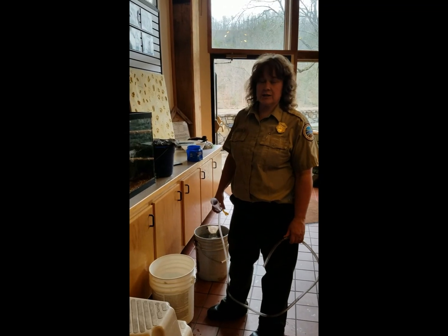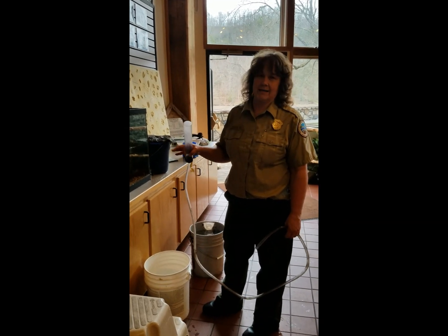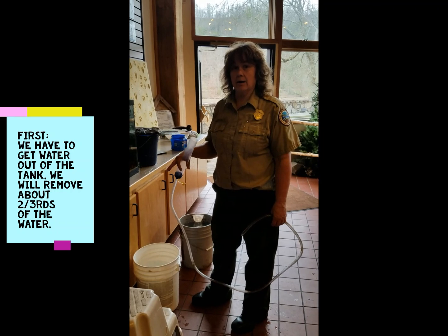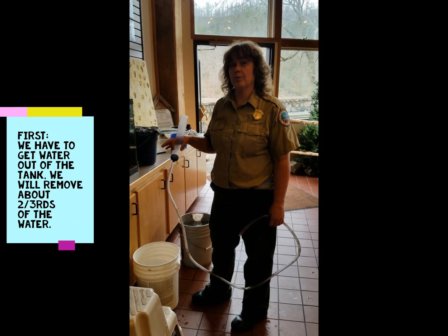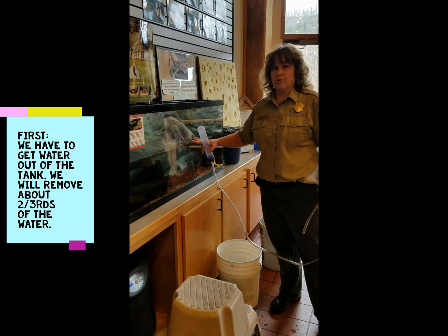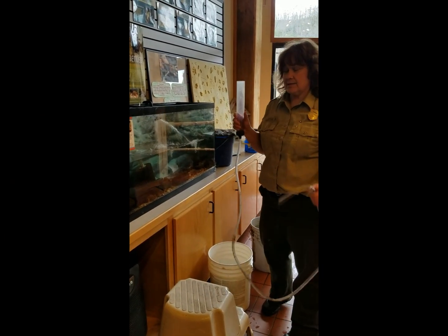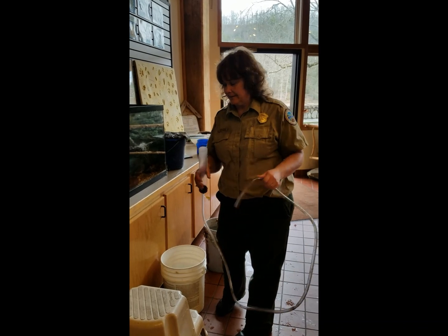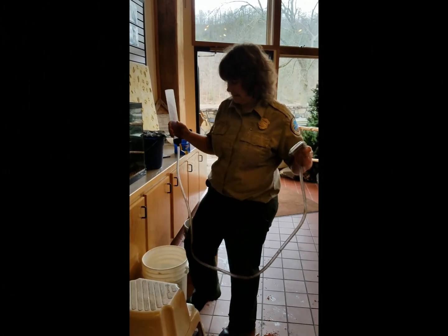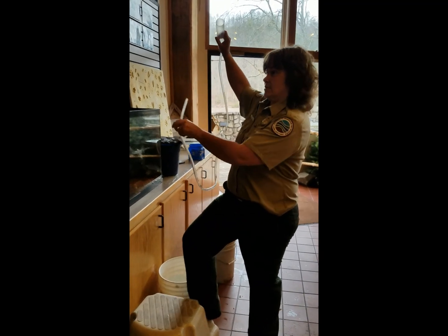One of the first things we have to do is get the water out of the tank. We're not going to remove all of the water — just about two-thirds of the tank. I've already removed a lot. This is where the fun part comes in: the siphon. Usually Tanya drenches herself sometime within this process, so let's see if we can get this working.